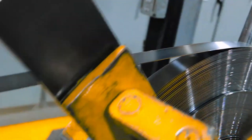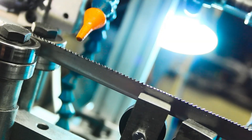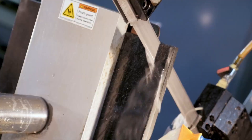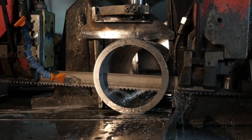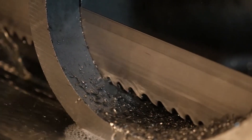Each year, new innovations in manufacturing and metallurgy, as well as tooth form, grind, and set, are developed to address unique customer applications and challenges. From affordable carbon blades and precision bi-metal options to state-of-the-art carbide tip products, the M.K. Morse Company is synonymous with advanced bandsaw blade technology.